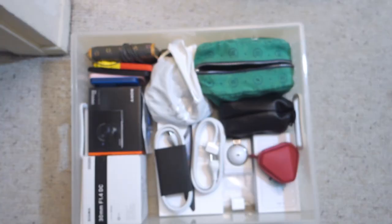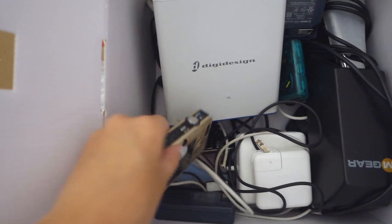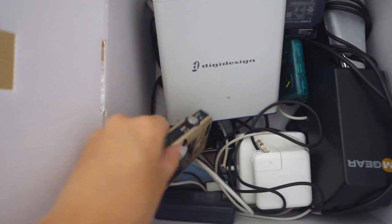This is the electronic waste box — we're going to recycle all of these pagers. Music stuff is broken, laptop chargers that are broken, old camera, and so on.